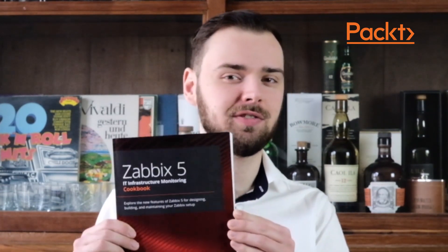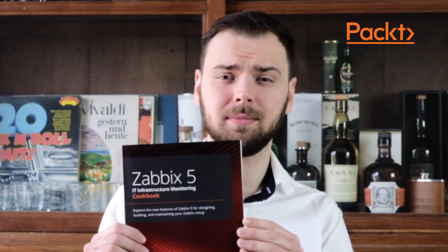Hi, my name is Nathan Lifting, co-author of the latest book Zabbix 5 IT Infrastructure Monitoring. Hi Nathan — firstly, tell me what is Zabbix and who should be familiar with this topic?